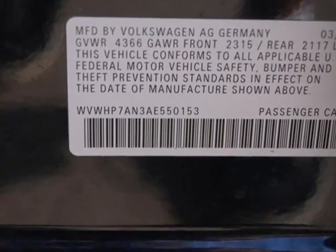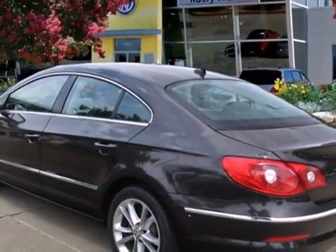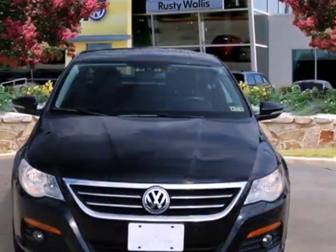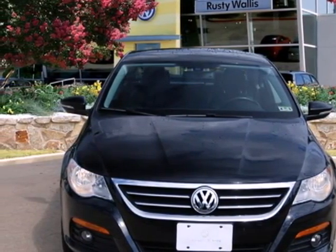The groundbreaking CC is Volkswagen's most stylish and sexy car ever with its sleek European roofline, silky smooth performance and rich interior appointments. See it for yourself today.